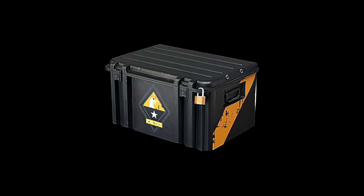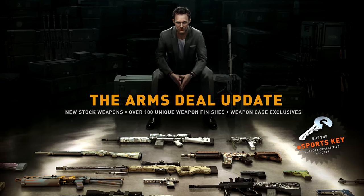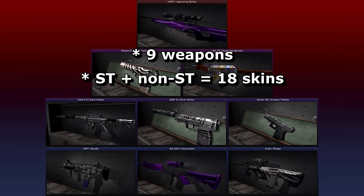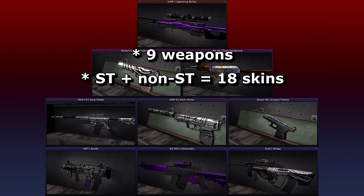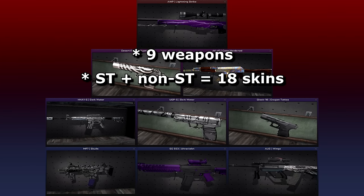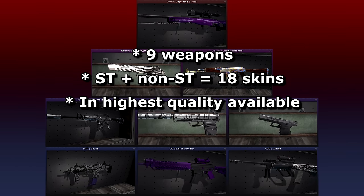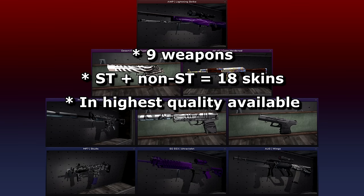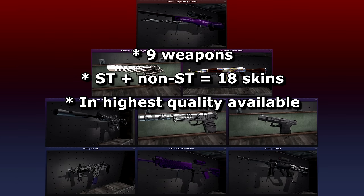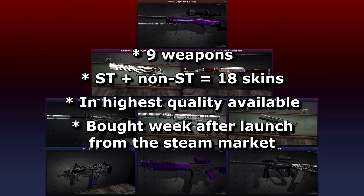The Weapon Case 1 was among the first skin collections to be released as part of the Arms Deal update in 2013. There were 9 weapons in total, each coming in stat-track and non-stat-track varieties. For some of these, Factory New isn't the rarest nor the most valuable category you could have invested in. But like you'd have known that back then. So for simplicity's sake, imagine you went out and bought a stat-track and non-stat-track version of each weapon a week after launch, which would have been August 21, 2013.